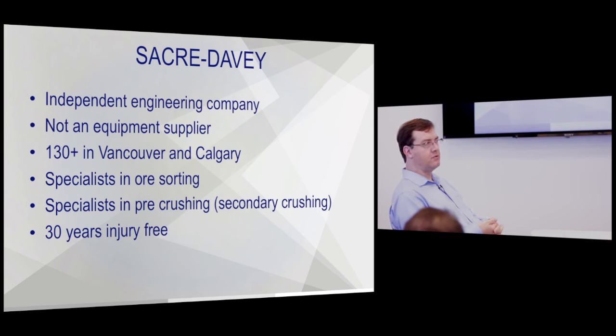Usually we shoot for about a four to six month payback on a brownfield expansion. If we're doing a greenfield project, we don't need to worry about payback because putting in ore sorting allows for a smaller mill, and then you save on your total capex.